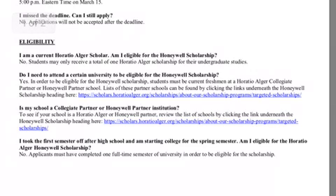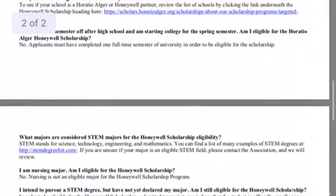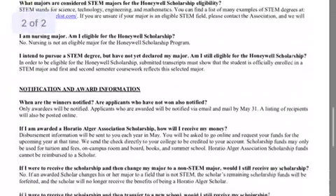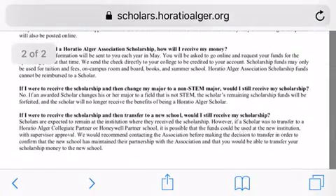If you are already a Horatio Alger Scholar, you are not eligible to receive this scholarship. The blue link at horatioalger.org will show you the associated schools partnered with this organization. This scholarship is geared towards STEM students, not nursing. Down below is the notification information if you have received it.